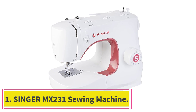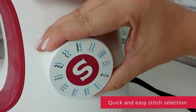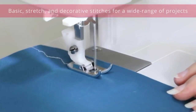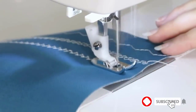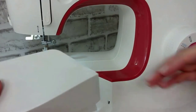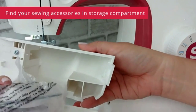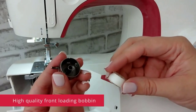Starting at number one: the Singer MX231 sewing machine. The Singer MX231 is the ideal sewing machine for tweens and teens whose hobbies change by the minute. At a budget-friendly price, the machine comes with all the features needed by a first-time sewer but doesn't offer so many that it becomes overwhelming. It has an automatic needle threader that eliminates eye strain, while the automatic buttonhole feature removes any guesswork.